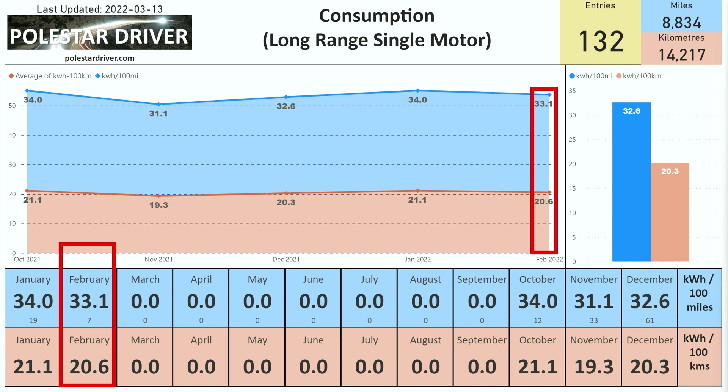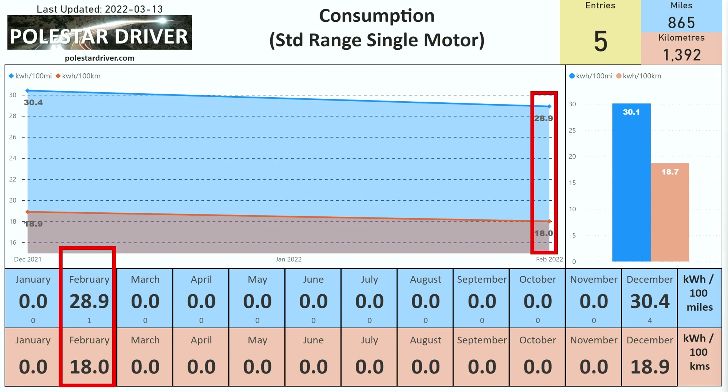The next page shows us the same data but for the long-range single motor. In February 2022 we have an average of 33.1 kWh per 100 miles, or 20.6 kWh per 100 kilometers. This data has only started being submitted since October last year, so we have less than a year's data to compare there.